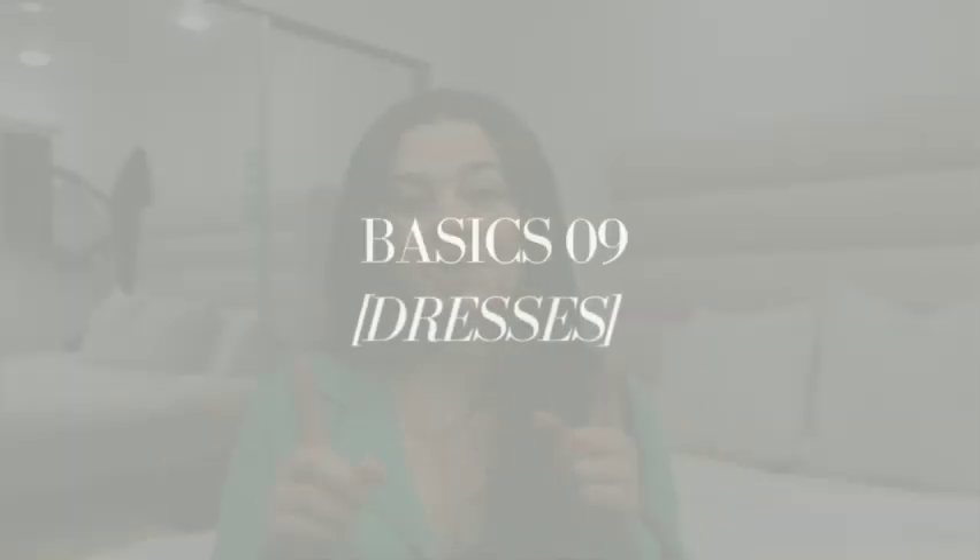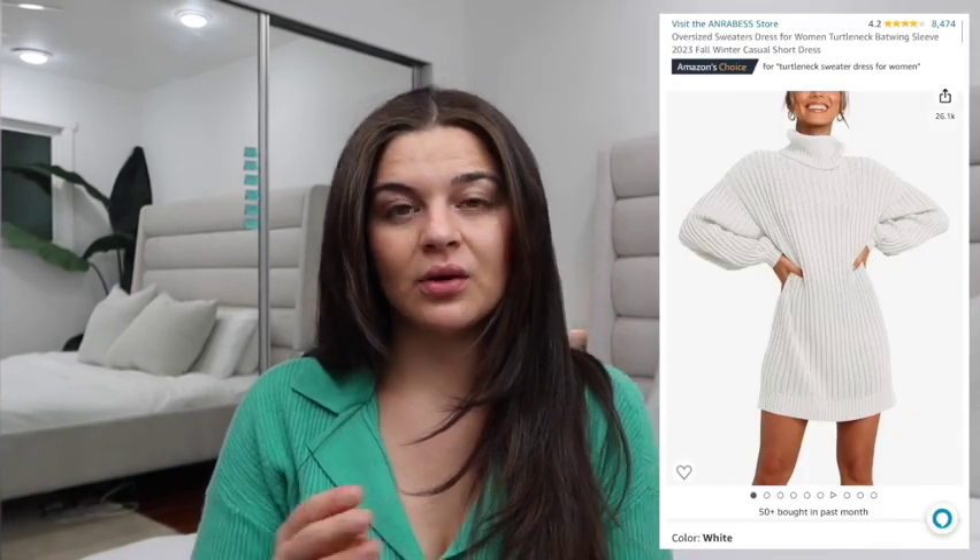Dresses. Don't forget about fall dresses. Choose styles that can be worn with boots or layered with pieces like cardigans. For dresses, I'd tie in fall colors with a long sleeve or short sleeve if it's a warmer day so it doesn't look like a super summery dress. You're going to want to move toward warmer neutral colors — a sure way to do that is by choosing trending fall colors. I have a video already out on fall trends and colors, so go back and watch that one.